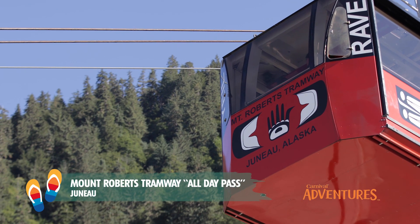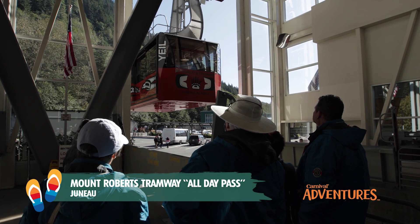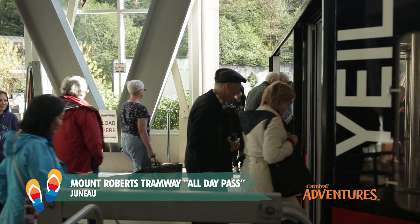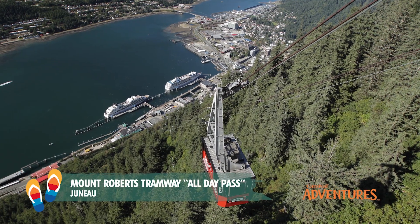Get ready to soar through the treetops as you catch the Mount Roberts Tramway. This tramway will take you 1,800 feet above downtown Juneau and provide you with the most expansive views of Alaska.